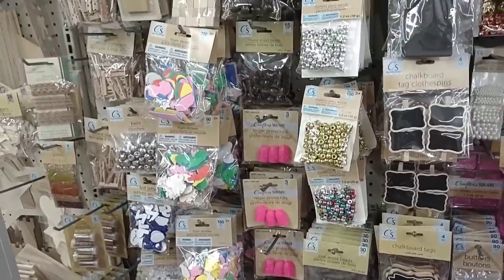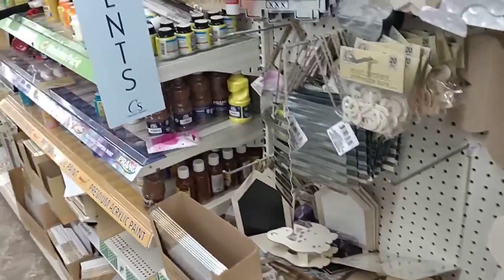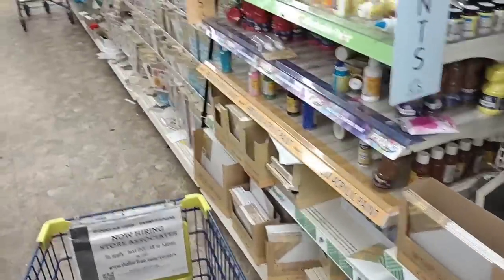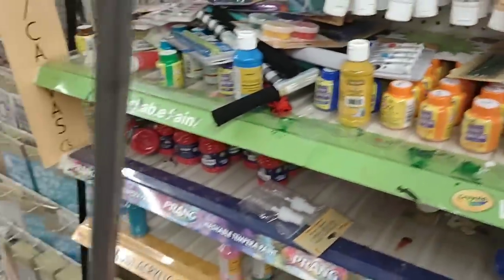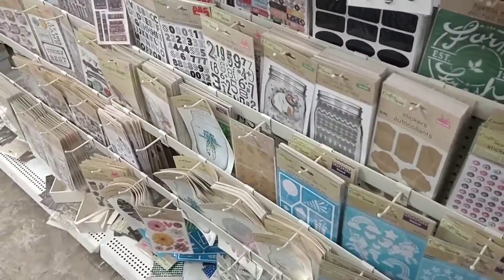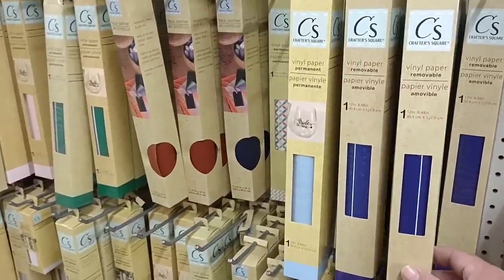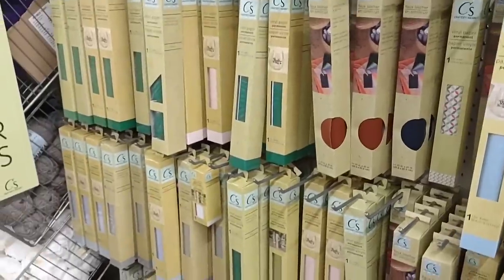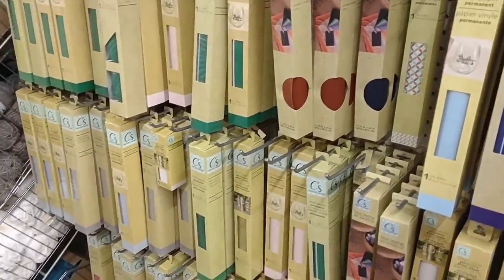One thing that's really awesome about this particular Dollar Tree is the beads and crafting items. You do have to factor in the cost compared to a bundle at Michael's or Hobby Lobby, because sometimes even Hobby Lobby will have a better sale on paints like this. But if you're just wanting to put some quick crafting together, they always have a lot of this stuff here. A friend of mine does vinyl crafting and gets most of her stuff at Hobby Lobby, but if you just need one color and don't want to buy a ton of it, there it is.